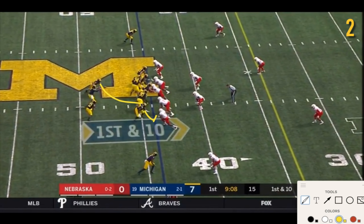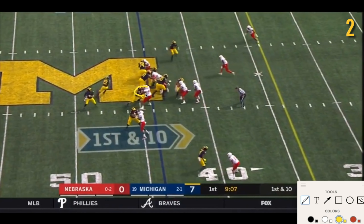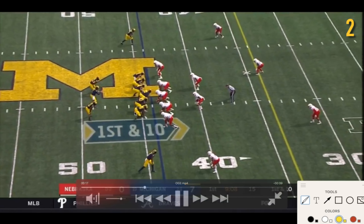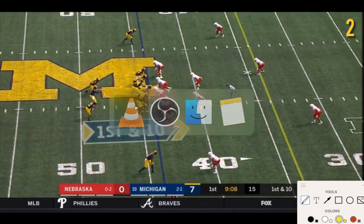You've got JBB and Ben Mason on the backside — they do really well on their blocks. JBB's engaged, Ben Mason's engaged, no one's getting through. Wenyu really makes this play — he's going down the line and going to push both these guys over, just mauling them both. Ruiz kind of gets pushed back, but Simpson Wainey does such a good job — he takes out both defensive linemen.